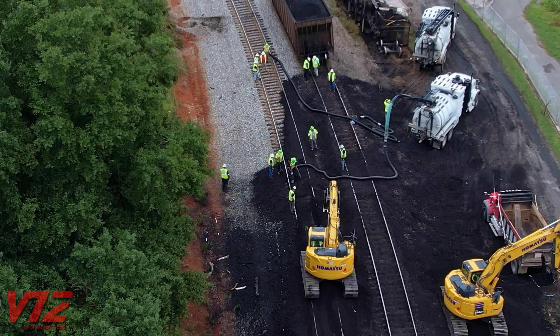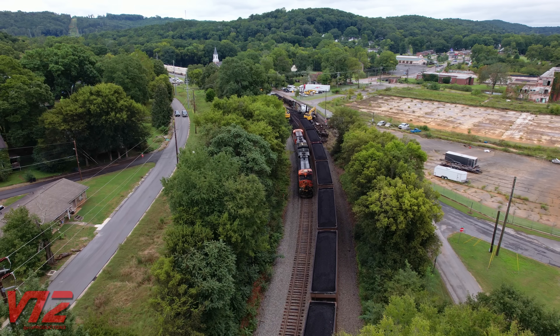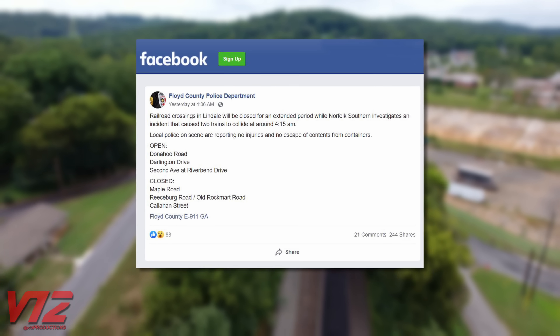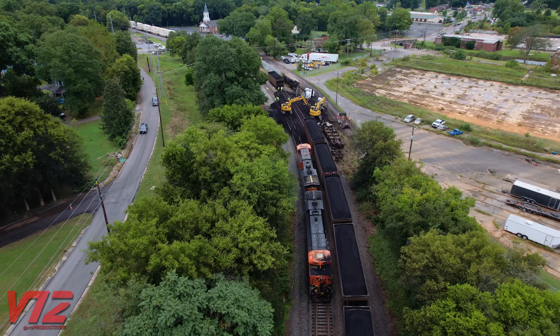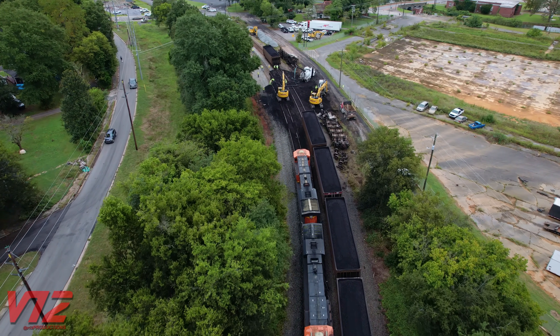So what exactly happened to cause so much damage? Here's what the Floyd County Police Department posted on its Facebook page: early in the morning on Saturday, September 10th, 2022, railroad crossings in Lindale will be closed for an extended period while Norfolk Southern investigates an incident that caused two trains to collide at around 4:15 a.m.